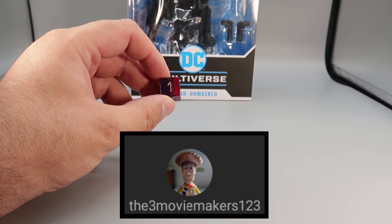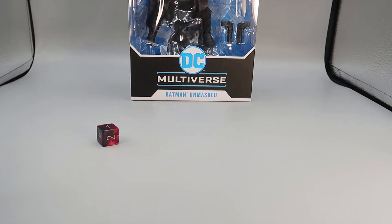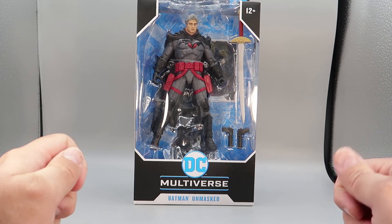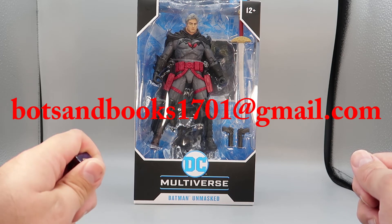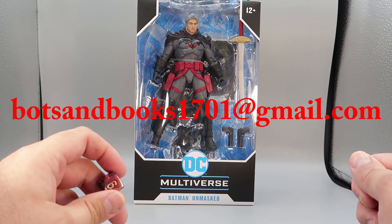Number 1 is the Three Movie Makers — 1, 2, and 3. Congratulations, the Flashpoint Batman is yours! In order for you to enjoy this, you'll need to contact me at the email popping up on your screen right now. Contact me as soon as you can and I will get this boxed up and sent out to you.